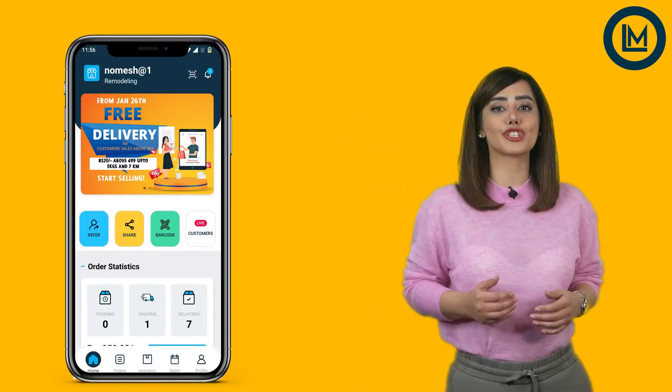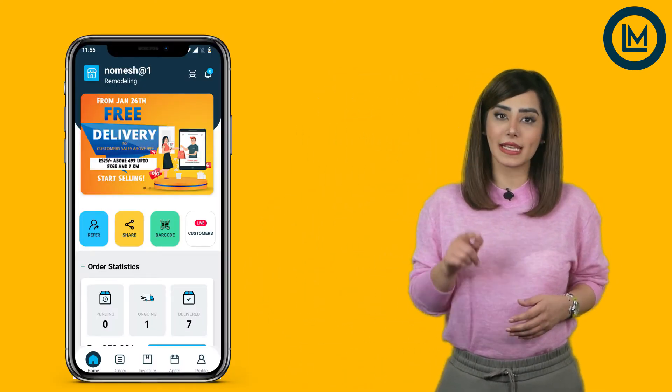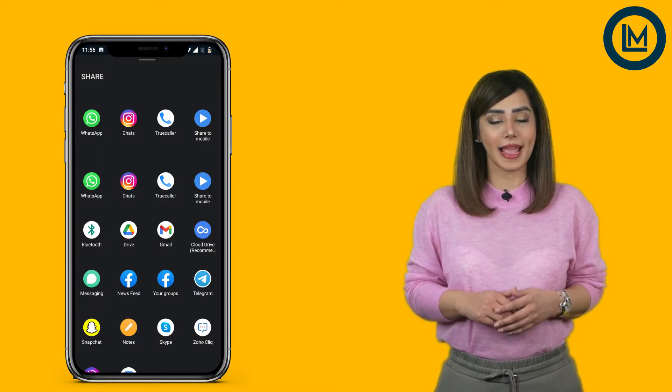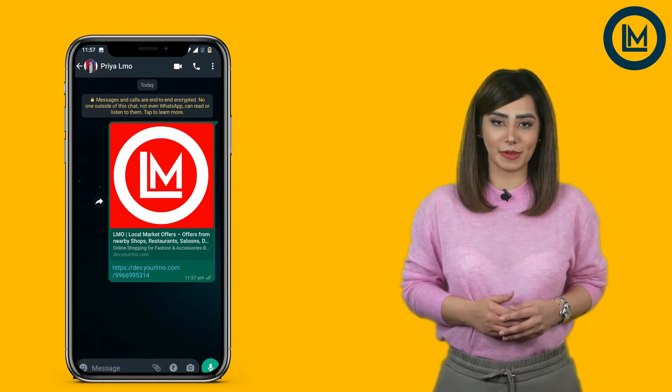Let's get a quick tour of how your customers can directly reach your catalogue. In the LMO Merchant application, you will see a share option on the home page. Click on it. Share the direct link of your catalogue and give a seamless shopping experience.